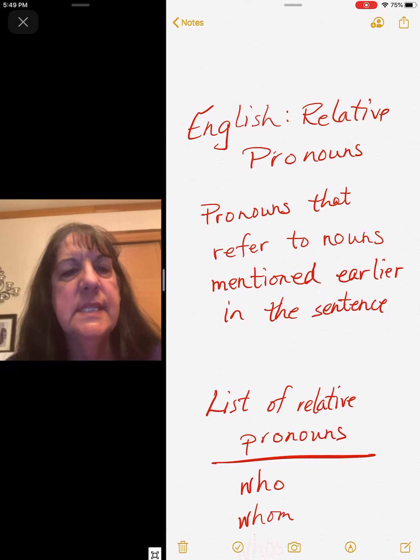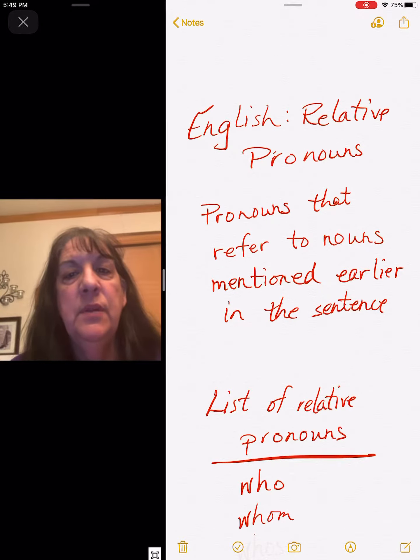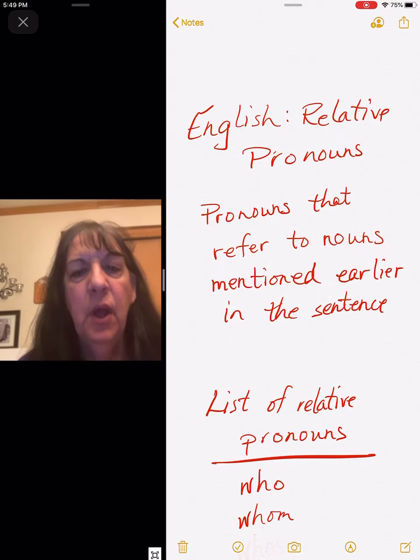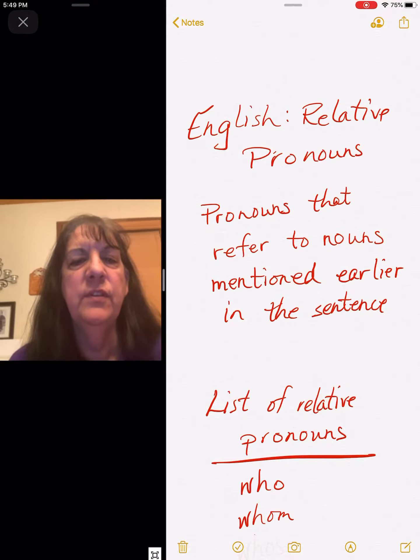Hi boys and girls. This is English for Friday. We are going to be doing relative pronouns. Relative pronouns are pronouns that refer to nouns mentioned earlier in the sentence.